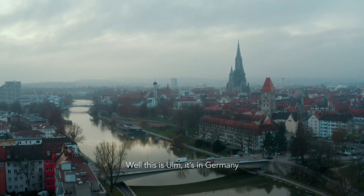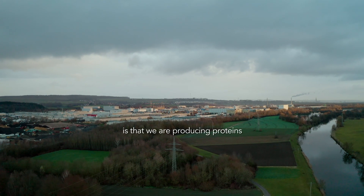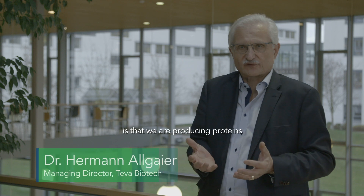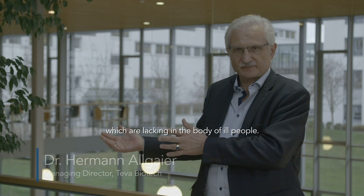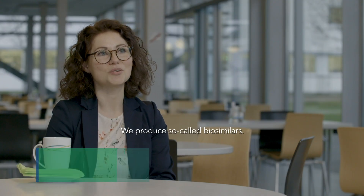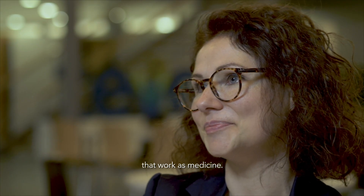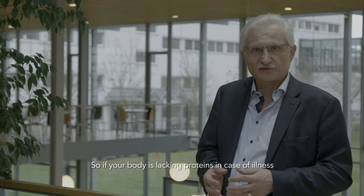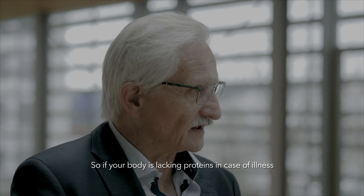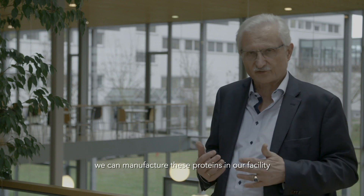This is Ulm, Germany, and what we are doing here at Teva Biotech is producing proteins which are lacking in the body of ill people. We produce so-called biosimilars — very complex proteins that work as medicines. What we are making here is called substitution products. If your body is lacking proteins in case of illness, we can manufacture these proteins in our facility.